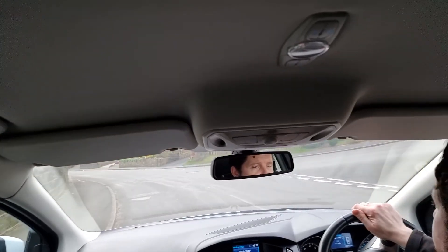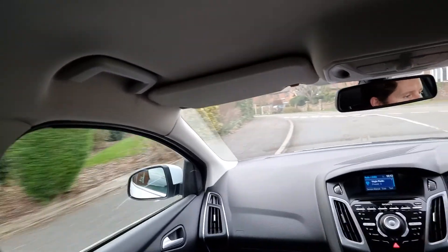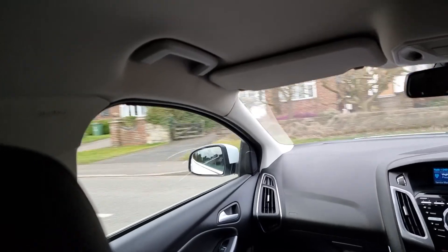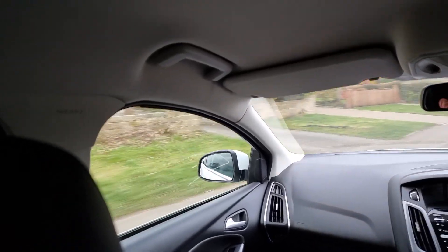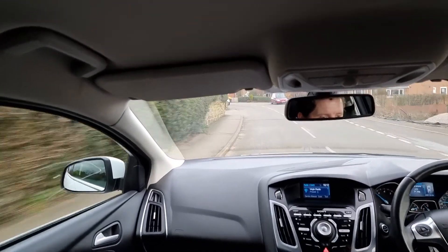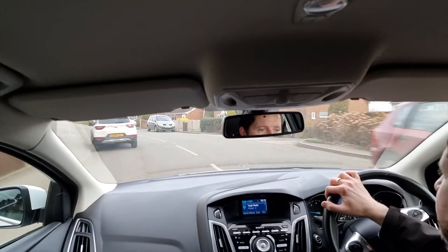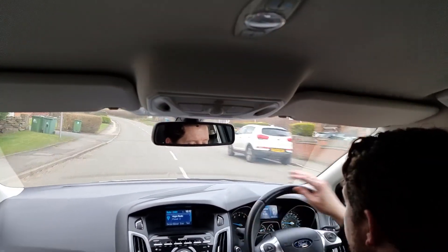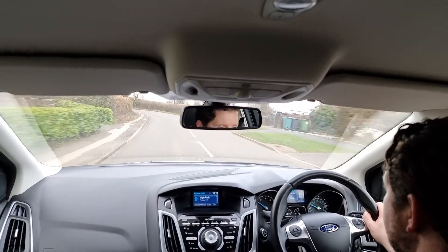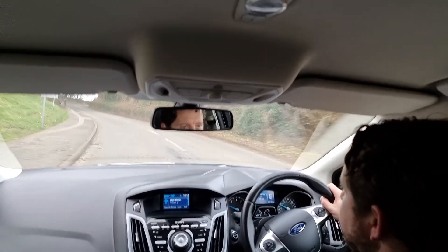You also get dual zone climate control, so the passenger can have a different temperature to the driver should they wish. There's also a heated front windscreen, very useful in the winter. This one has got a lovely leather multi-function steering wheel with loads of controls at your fingertips, including cruise control, automatic windscreen wipers, and automatic headlights — just a fantastic specification.